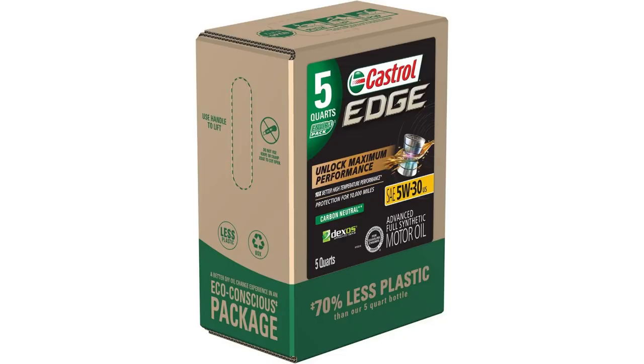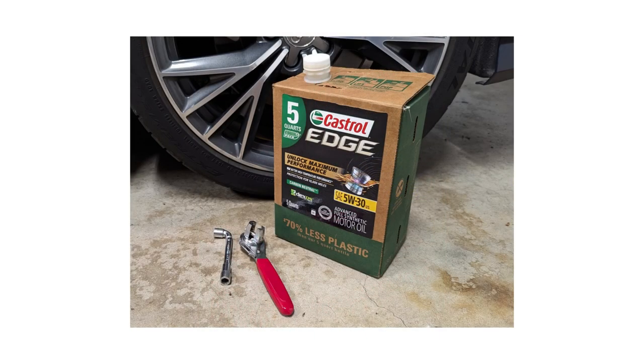Why don't companies offer motor oil in eco-friendly packaging? Shazam — Castrol now offers their full synthetic Edge motor oil in new environmentally conscious packaging. The five-quart package is a recyclable cardboard box containing a plastic bag and spout — think box wine, but don't drink it.